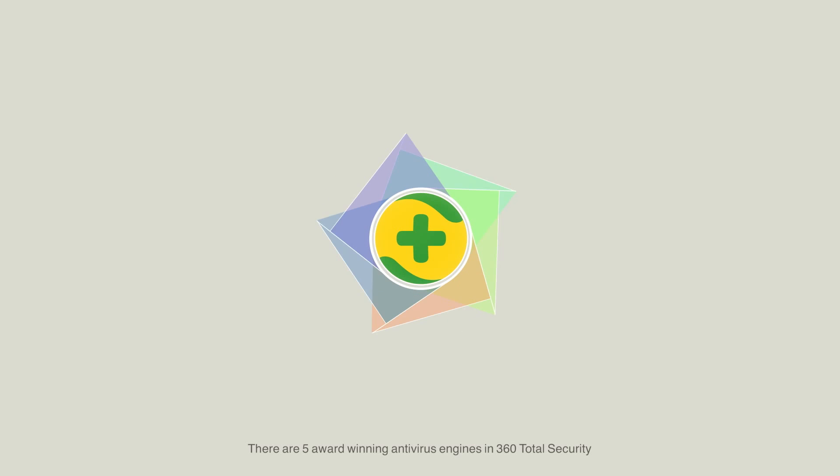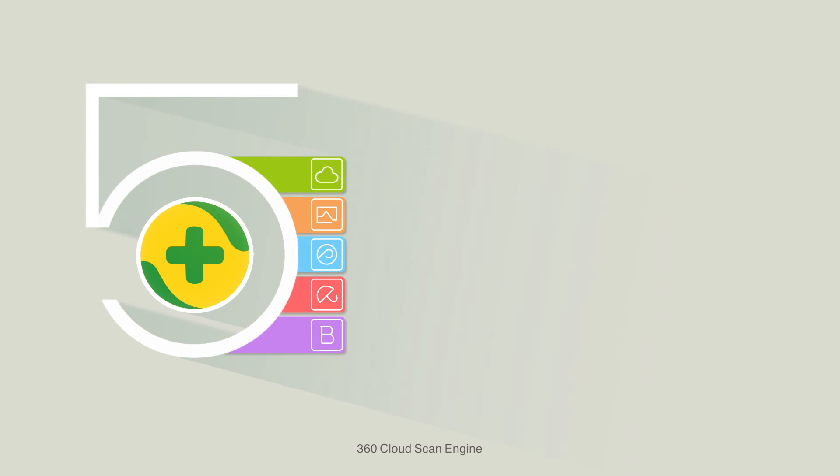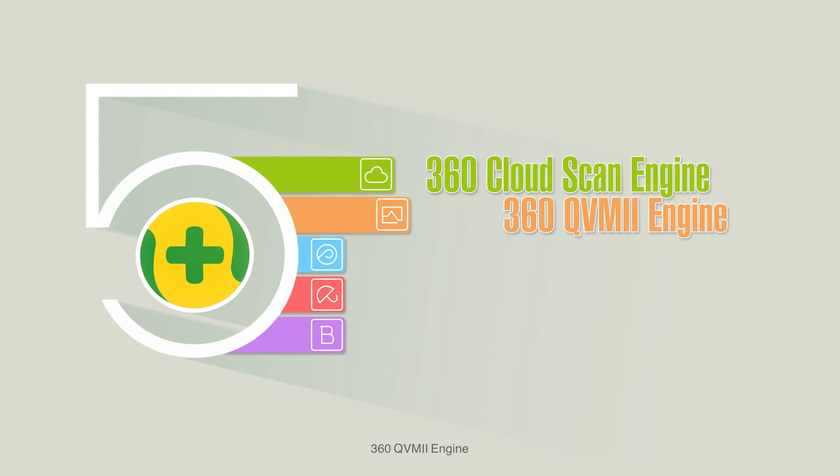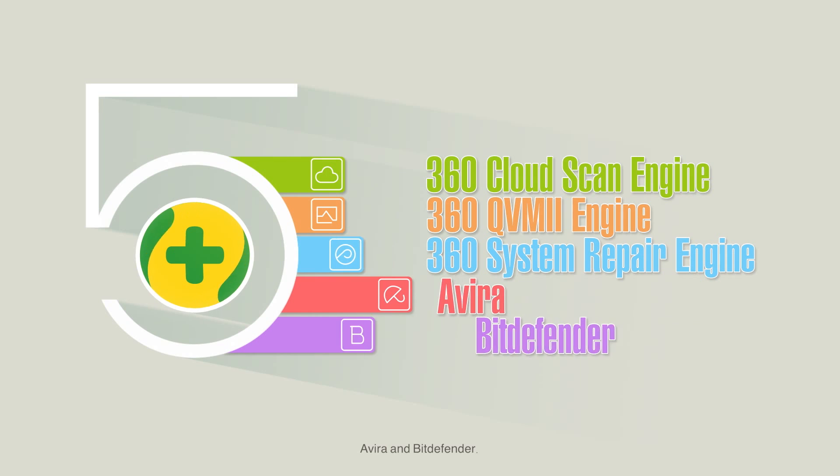There are five award-winning antivirus engines in 360 Total Security to provide top-notched antivirus capability: 360 Cloud Scan Engine, 360 QVM2 Engine, 360 System Repair Engine, Avira, and Bitdefender.